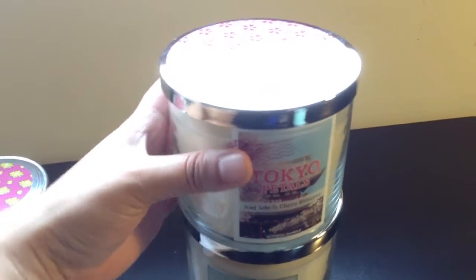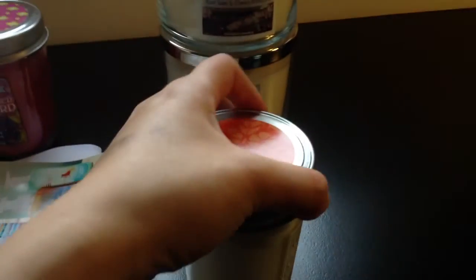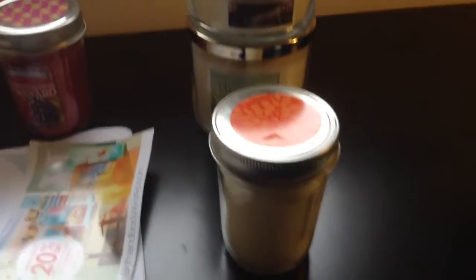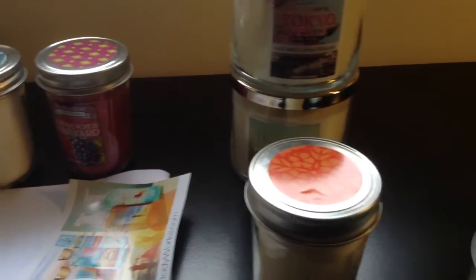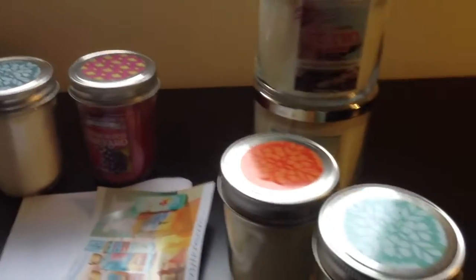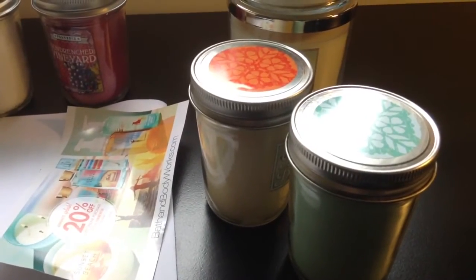Tokyo Petals — I smell coconut. I think I will be back to report to you. I'm going to open all of these mason jars, then I will tell you how those smell like to me.